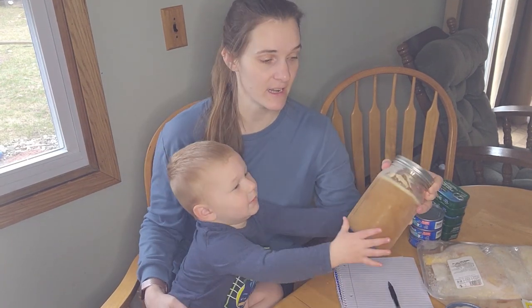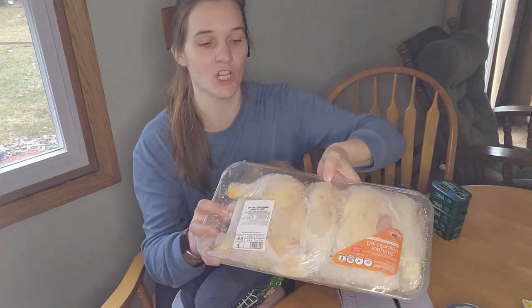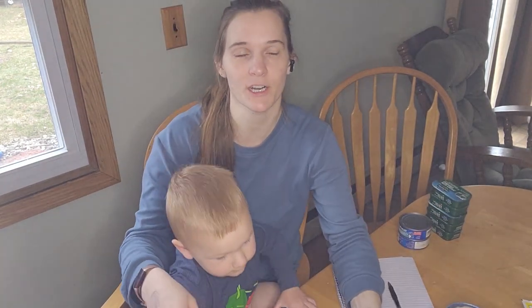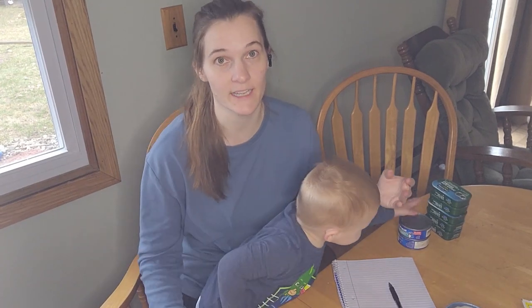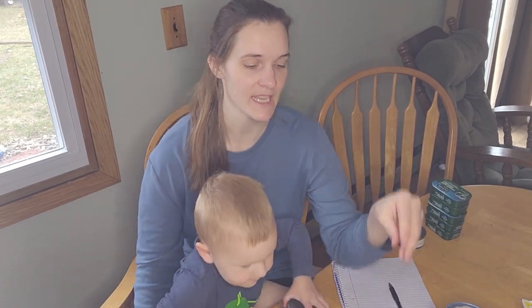I have a ton of bone broth that I've made in recent months — it's in my freezer. I'm gonna thaw a quart of that, which will be about three cups, and I'm gonna cook it in my Instant Pot with these chicken leg quarters on high pressure for about three or four hours until the meat is just falling off the bones. Those bones will make even more nutrient-dense bone broth, and I'm gonna eat this probably just like a soup with broth and chicken. It's gonna be really good.